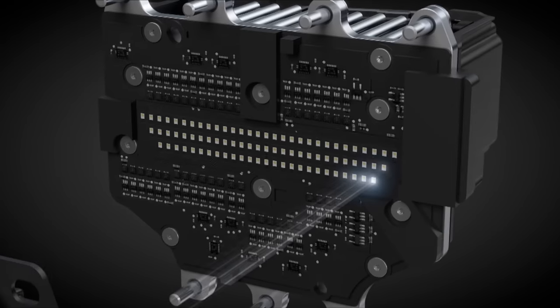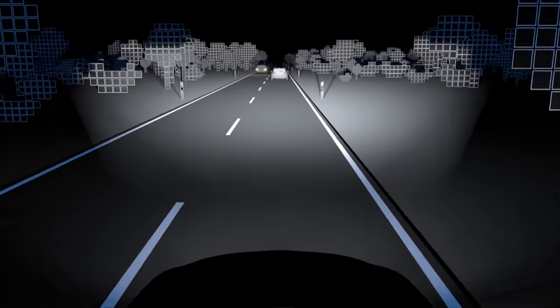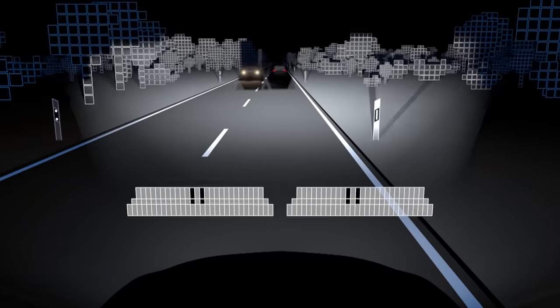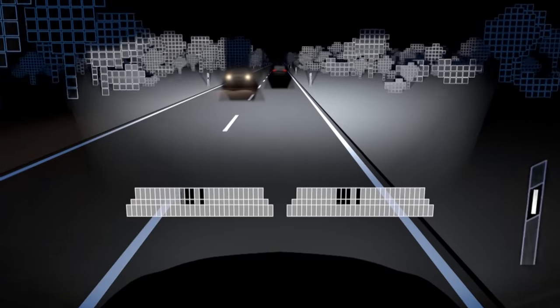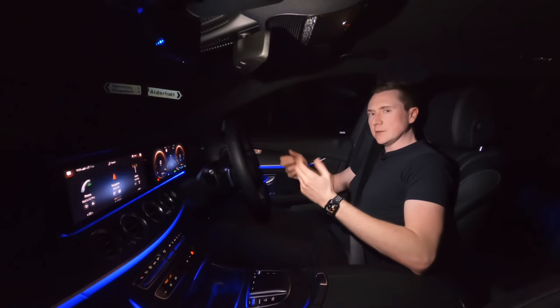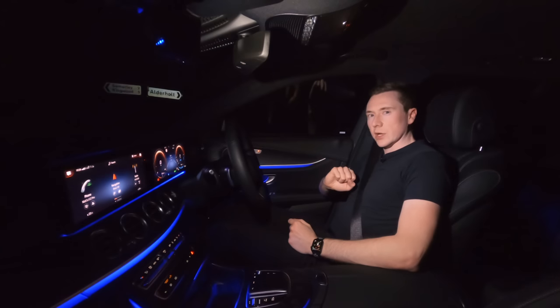Basically, inbuilt car systems like Mercedes in this car, also known as multi-beam LED, will actually recognize other cars due to where their headlights are and actually make a little cutout of black around them but put light everywhere else. It's very difficult to explain so let's just show you how it works.